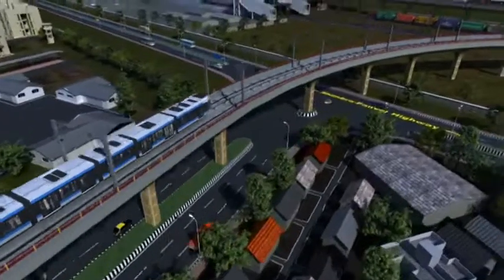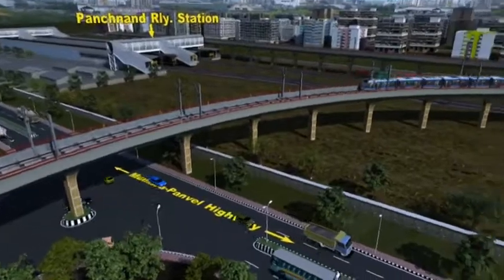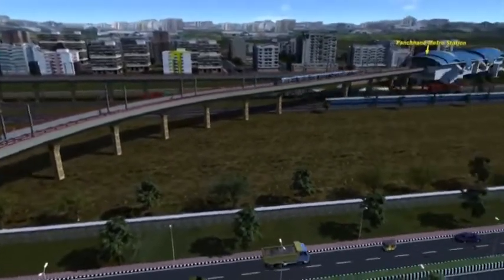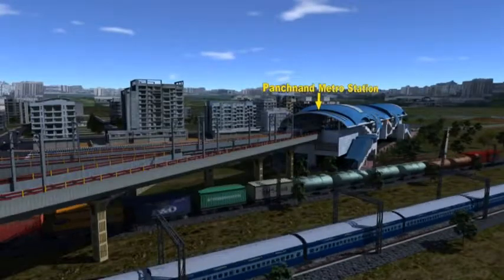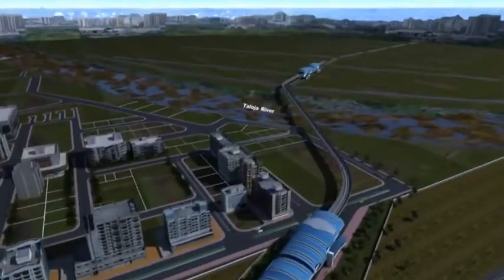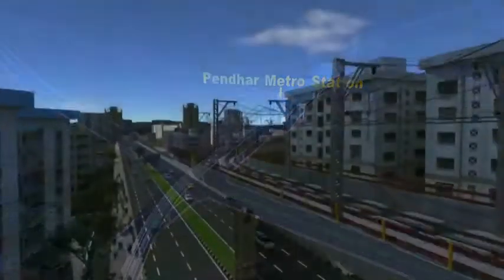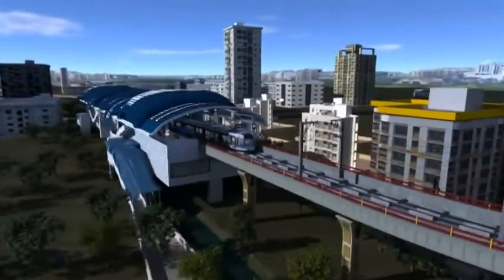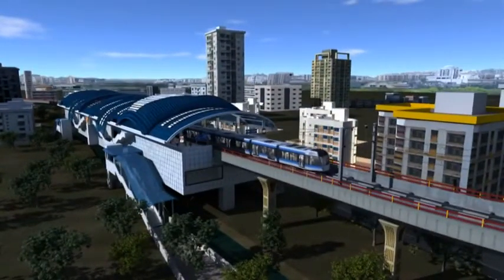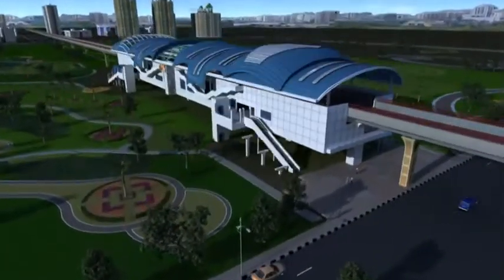Before reaching its final destination at Pendhar, the metro will meander over the Mumbra-Panvel Highway, NH4, and the Diva-Panvel corridor of the Central Railway near Taloja to reach its final point, Pendhar, across the Taloja River. The metro stations built all along the way are all identical and yet built keeping in mind the social and environmental issues of every location.